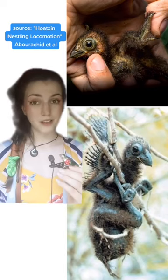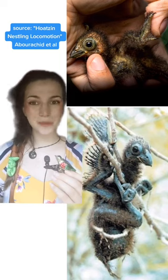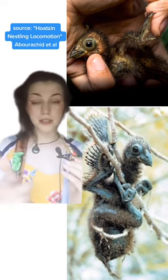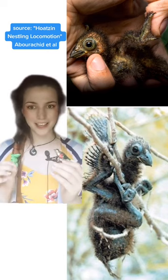These are baby Hoatzins, and oh my goodness — why does the bird have hands? The bird has hands because when something threatens them in the nest before they're old enough to fly, these babies yeet themselves out of the nest and use those functional grasping claws to climb back in.